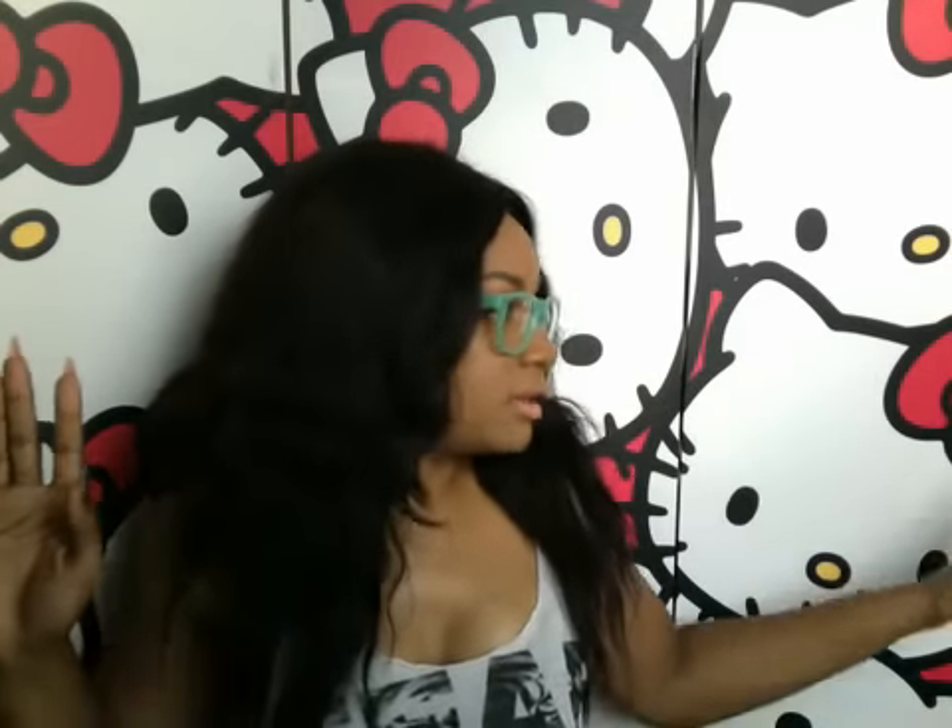What you see behind me is my new background, and this is the purchase from Wayfair. It is the Hello Kitty canvas screen room divider, and I got it on clearance for $59. I think it's still on clearance right now on Wayfair, so if you're interested, go and check it out. I absolutely love it — it's about six feet by five feet wide. It's a good piece for any avid Hello Kitty collector.